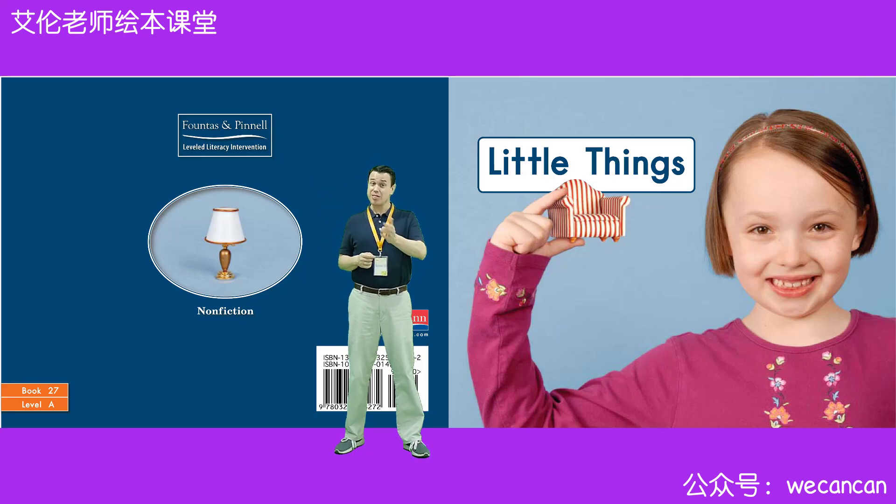Hi, I'm Teacher Aaron. Welcome to my story time. Today, our story is Little Things.